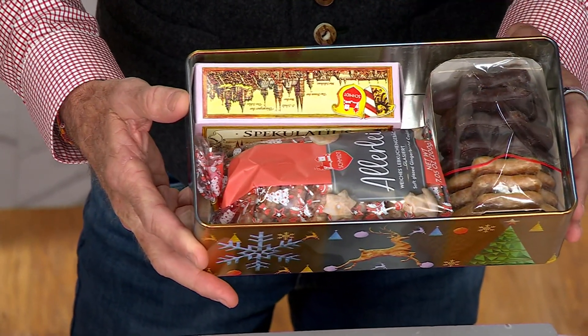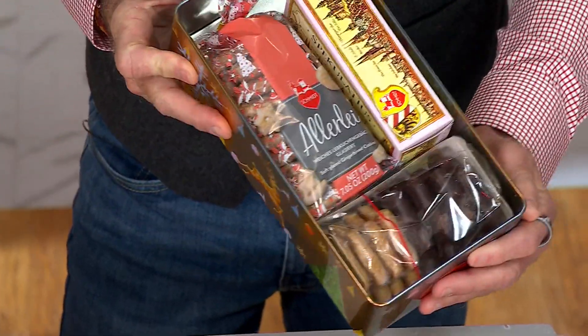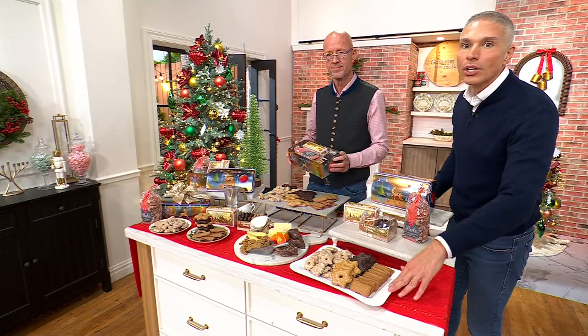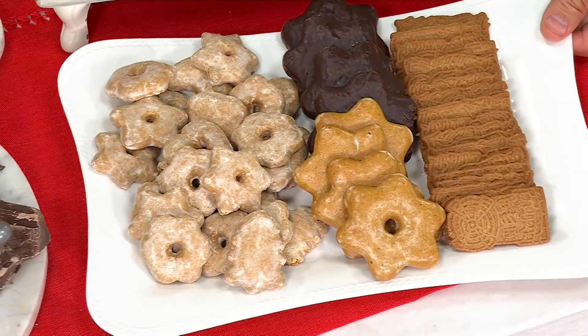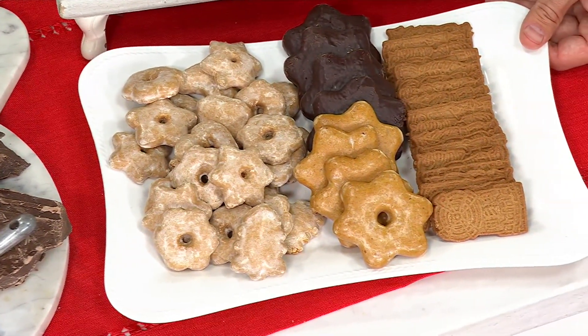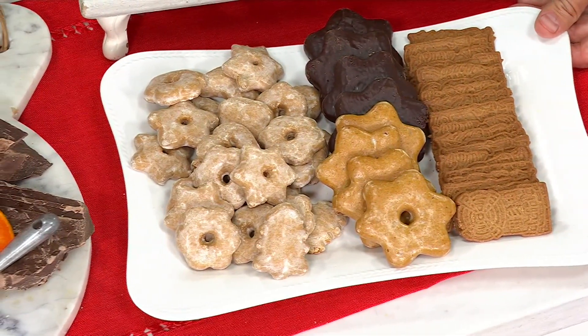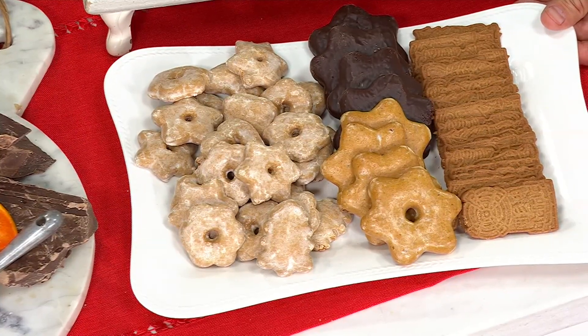That package comes beautifully like that, but look at how much this yields when you take it out. Say you're doing a party tray and bringing this home, or bringing friends over — this is a beautiful party tray with coffee, with tea, with friends, or just the end of dessert or even with wine.